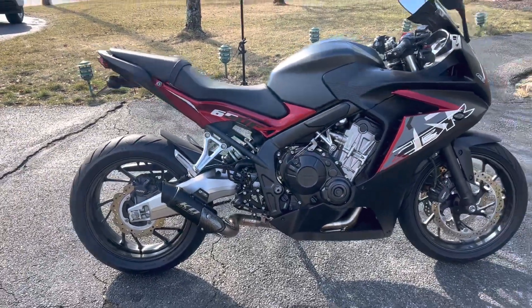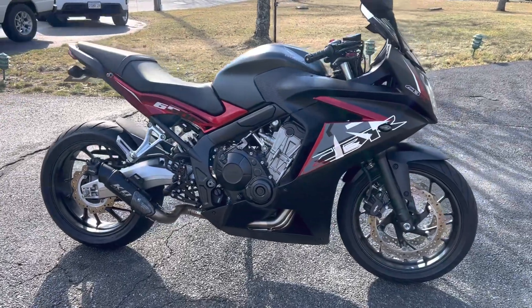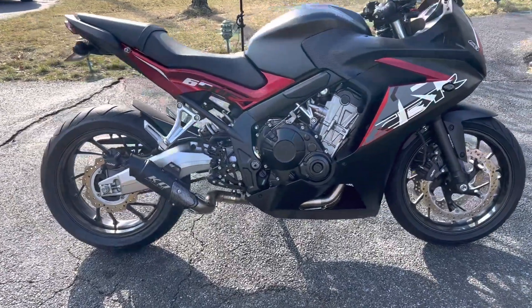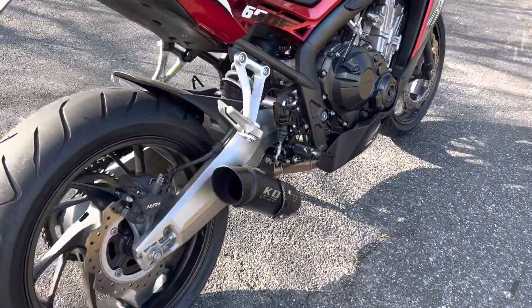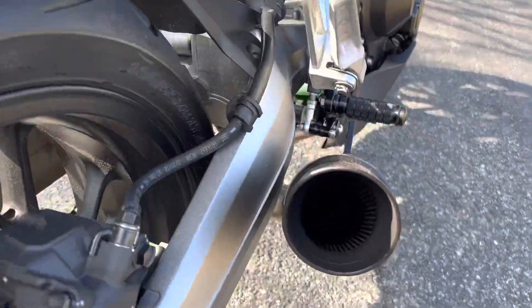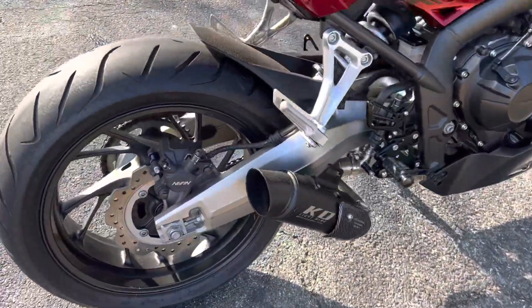It looks really cool on the bike — nice to see, I love it. It's awesome.